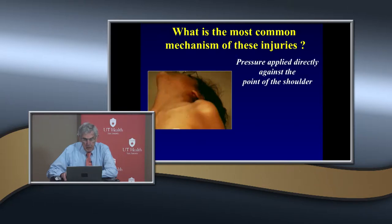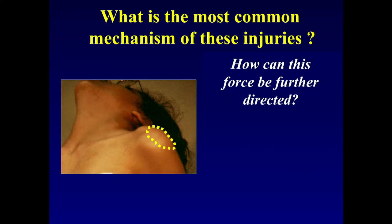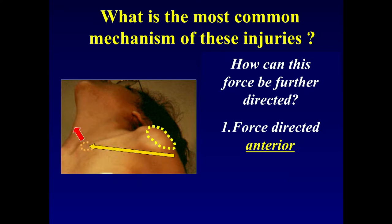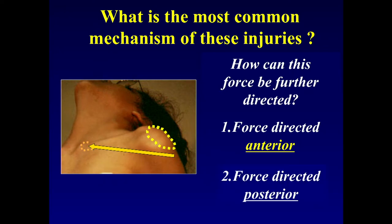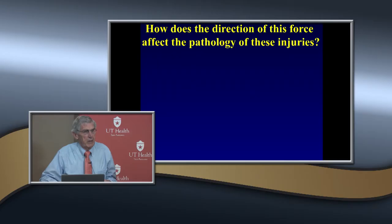What's the most common mechanism of these injuries? Usually a direct blow to the shoulder. What are the two different types? It can be an anterior force or a posterior force. With anterior force, the metaphysis goes anterior; with posterior force, that metaphyseal fragment goes posterior. Posterior injuries are very rare because the arms are usually abducted.